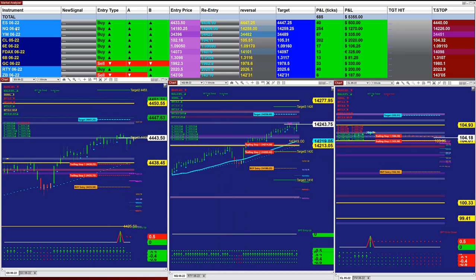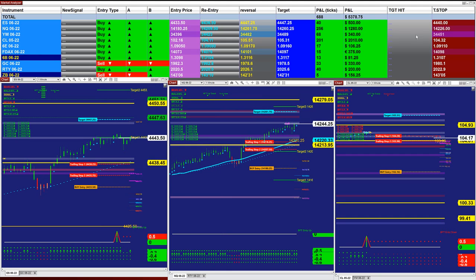You can use ES, NASDAQ, and down zones only, and that can give on the last entry signal 41 ticks, 259 ticks on the NASDAQ, and 69 ticks on the YM. So those three are affordable. You can trade them on a micro account or a mini account.